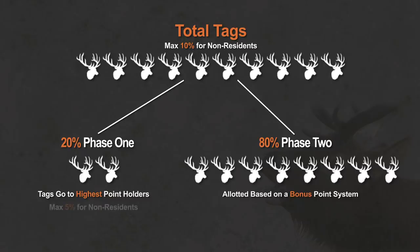One sub-quota in that first part: even though non-residents can get up to 10 percent of the total, only half of that non-resident quota can be picked up in the first part of the draw. That leaves at least the other half of the non-resident quota for the lower point holders in the second draw. So odds are, if you're at low points, you're not going to draw in the first part.